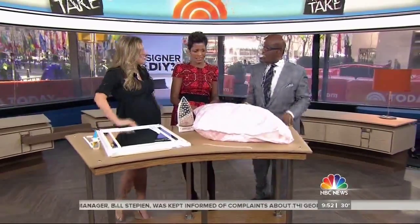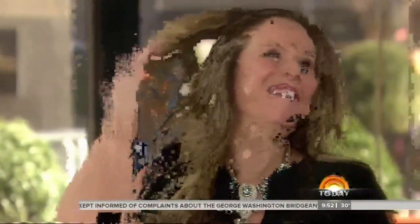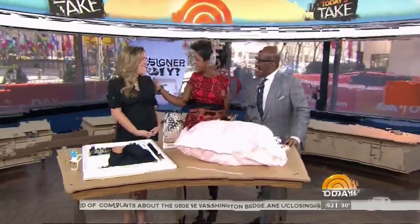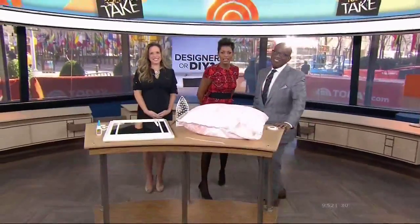Thank you so much — I guess you're going to have some time to do some of these with a month to go! Thank you so much. We'll be right back after this. This is Today on NBC.